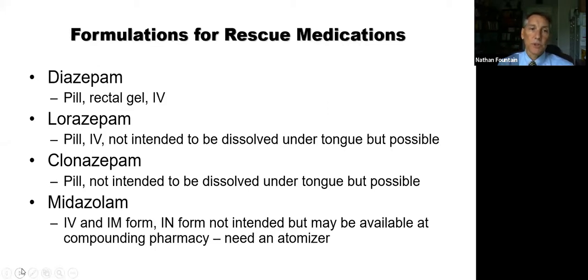The formulation for rescue medications is really important — meaning the way in which it's made up. You could take a pill, use it as an IV form in a vein, or an intramuscular form injected into a muscle like the thigh or shoulder like a vaccine. It can go into the rectum — rectal medication absorbed through that soft mucosal lining. Or it can go up the nose — intranasal — atomized into a fine mist deposited in the nasal epithelium and absorbed easily. The formulations available are listed on the slide for each drug.